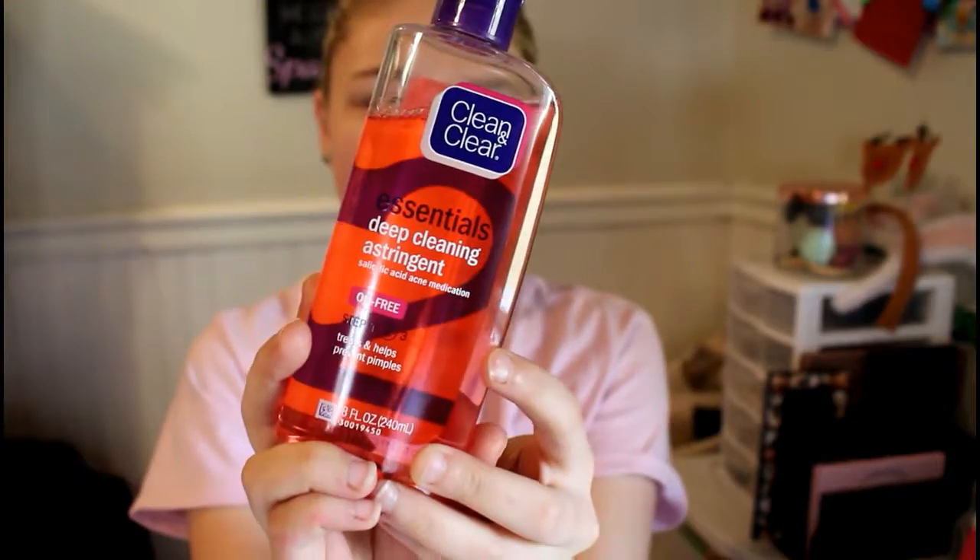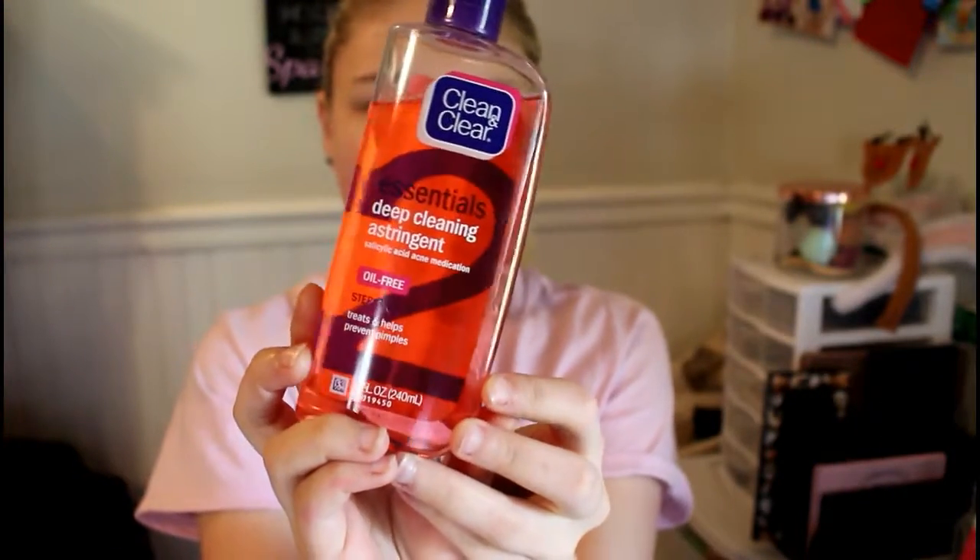I will be doing a nighttime routine that will be more in-depth and show all the steps, because most of my skincare I do at night. To start off, I usually take this Clean and Clear deep cleaning toner, take that on a little cotton round, and just clean off my face with it. It's oil-free and it's got salicylic acid in there, so it really helps to prevent acne. This is what I like to use in the morning rather than actually using a face wash.